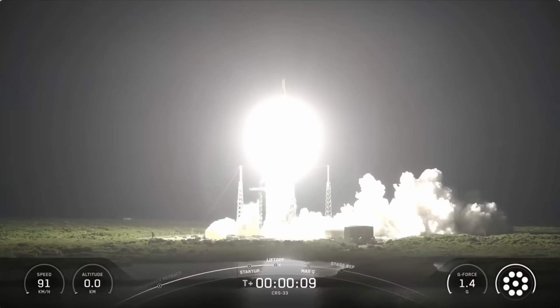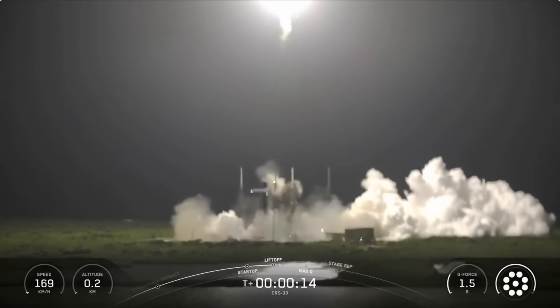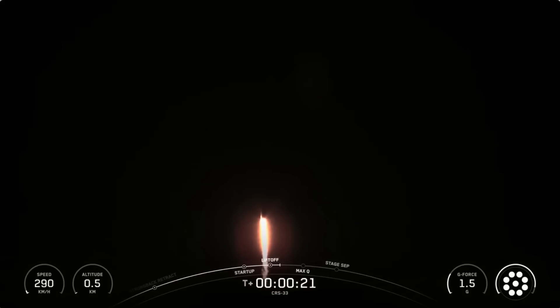NASA SpaceX's 33rd Commercial Resupply Services mission is on its way to the International Space Station. Temperature is nominal, and the vehicle has begun pitching downrange to begin its journey to catch up to the orbiting lab.